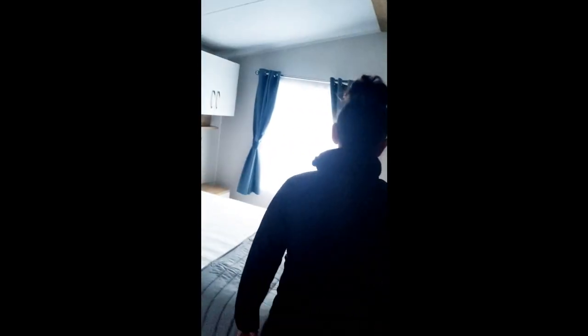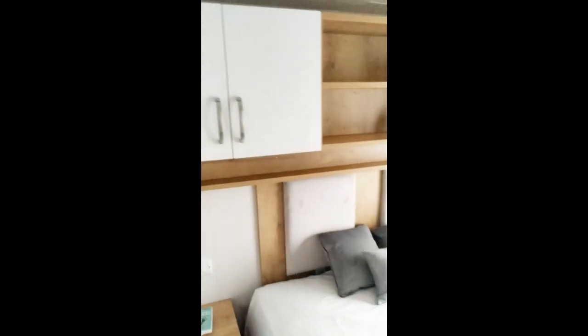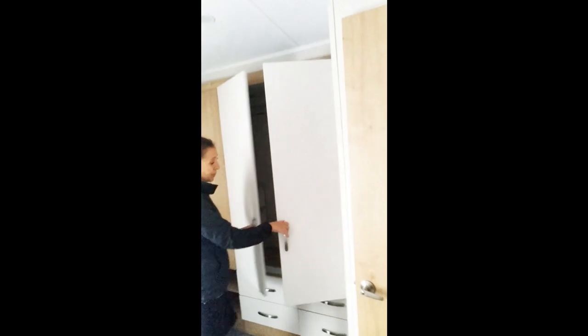Beautiful size main master bedroom with a very large double wardrobe and fitted cupboard space below.